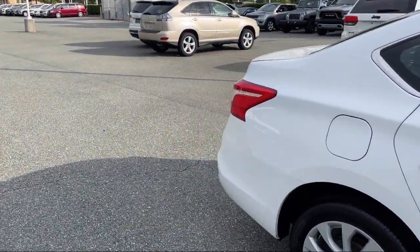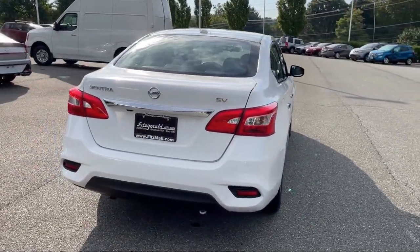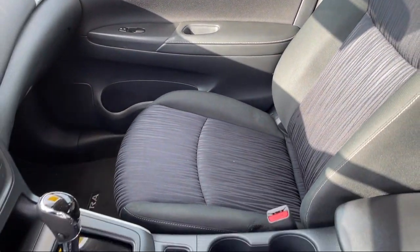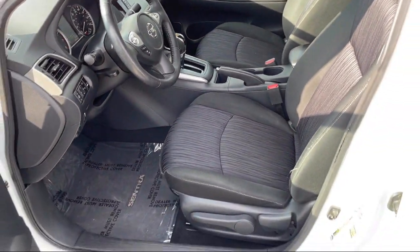Every Fitzway used vehicle we sell gets the Fitzway Checkout — a comprehensive inspection by our highly skilled technicians. We'll provide you a copy of the inspection report and a Carfax vehicle history report, so you'll know as much about the vehicle as we do.